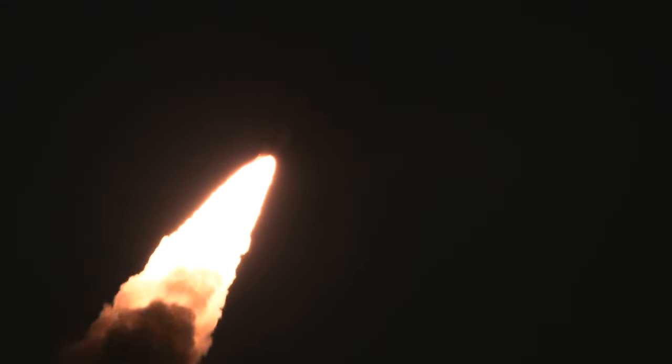SLS now traveling 607 miles per hour. SLS now traveling 709 miles per hour.